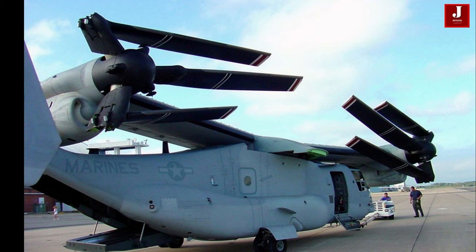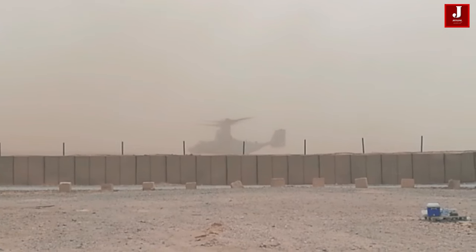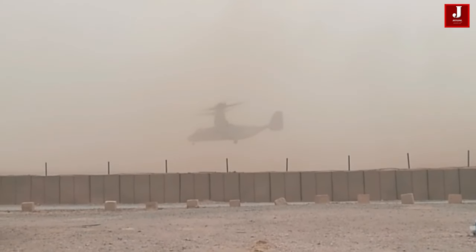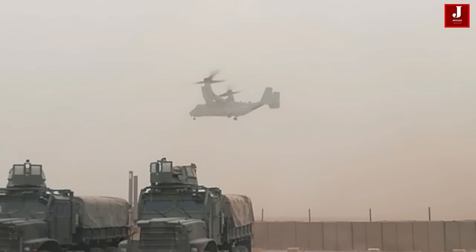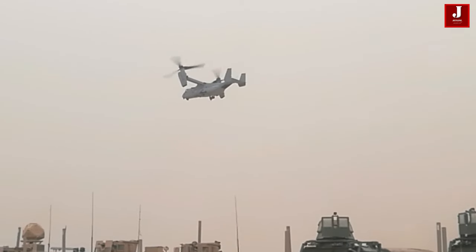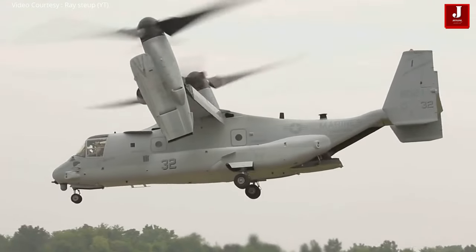The Osprey has a unique ability to combine the vertical lift capability of a helicopter with the speed and range of a turboprop aircraft. It can carry up to 24 troops or 20,000 pounds of internal cargo and has a top speed of around 315 miles per hour (507 kilometers per hour). The Osprey is utilized by the U.S. Marine Corps, U.S. Air Force Special Operations Command, and other military forces around the world.